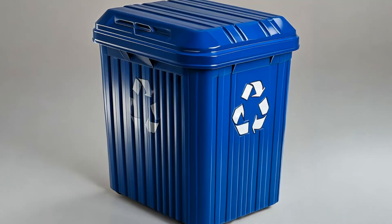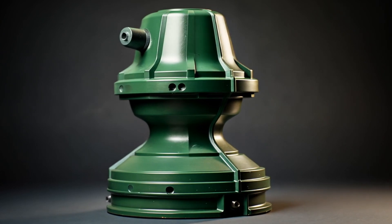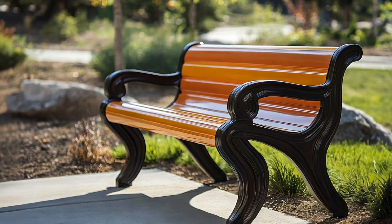Extrusion blow molding allows you to make so many more parts per year. If you're making about 3,000 to 5,000 parts, you might want to consider switching your process from rotational molding to blow molding. They're very similar processes but there are some key differences, such as annual quantities.